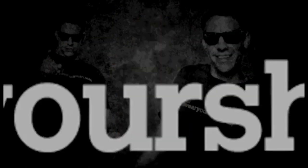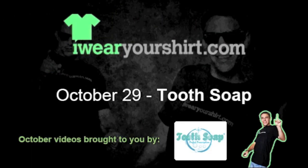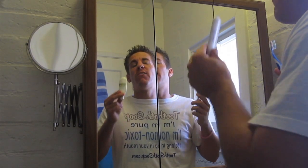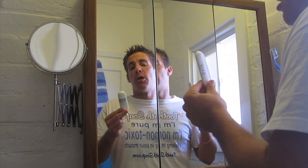Today is October 29th and we're brushing our teeth with Tooth Soap. My smile is brought to you by Tooth Soap, and so is this video. There's no artificial anything in Tooth Soap — that's how you know it's so good for you.